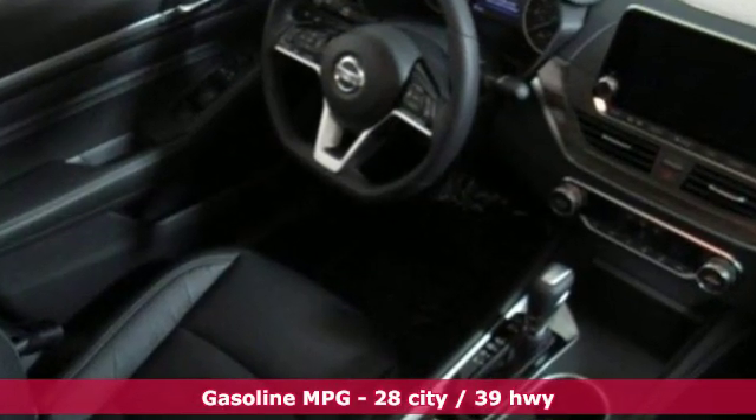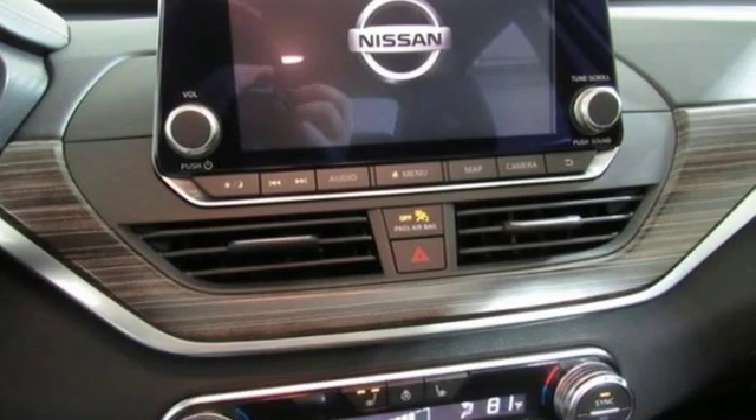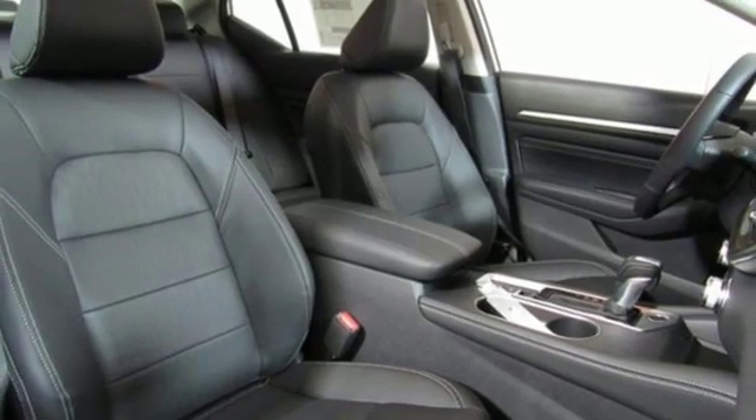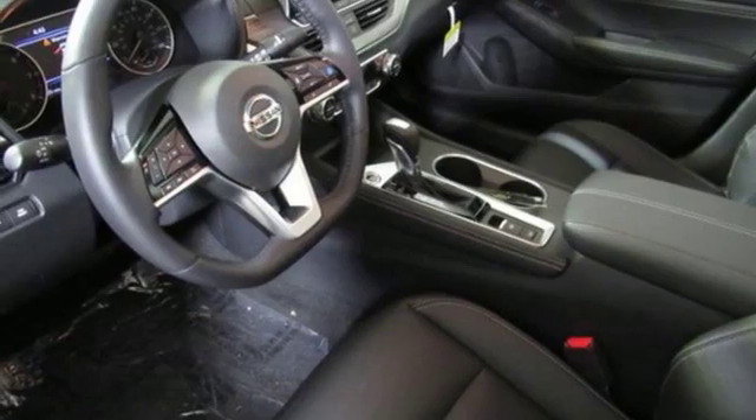Integrated navigation system with voice activation, power heated mirrors, front heated leather bucket seats, autonomous cruise control, doors and push-button start proximity key, dual zone climate control.